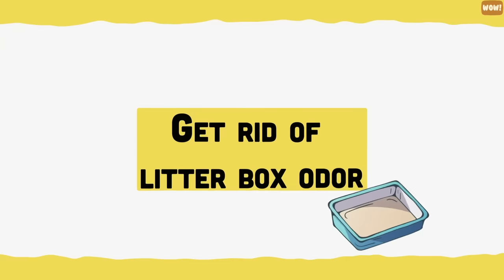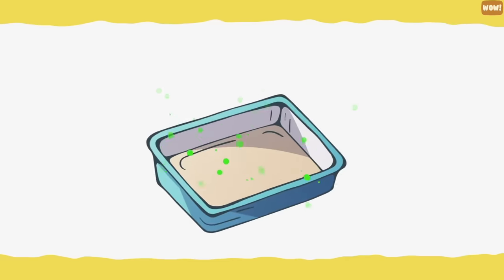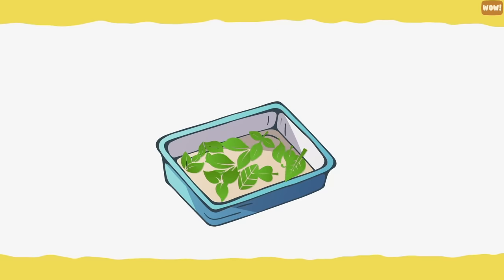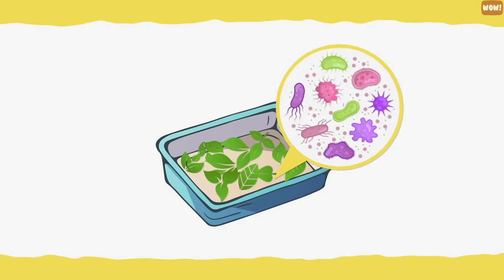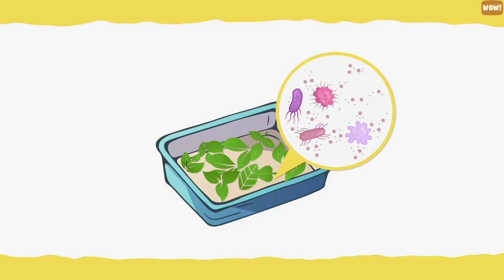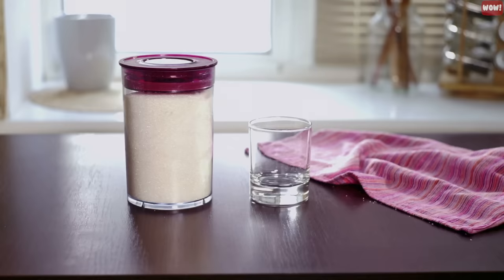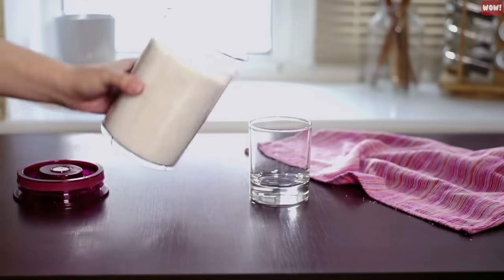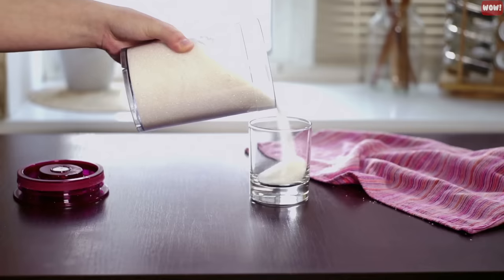Get rid of litter box odor. The dreaded smell of the litter box is often the hardest aspect of raising a cat, but it doesn't have to be. Add some green tea leaves into your cat's litter box to help suppress bacteria growth and absorb odors. Another simple hack is to add a little bit of baking soda to the bottom of the litter pan, which will also help to absorb odors.